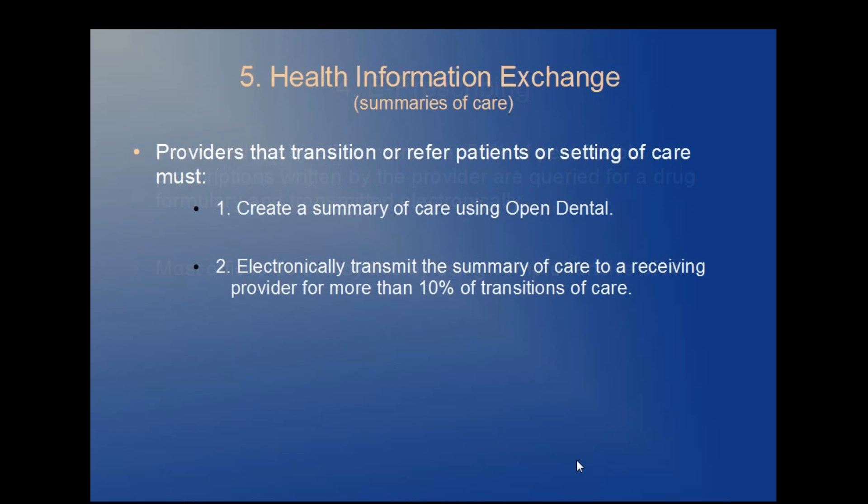Objective five: health information exchange, or summaries of care. Providers that transition or refer patients to another provider or setting of care must: one, create a summary of care using Open Dental, and two, electronically transmit that summary of care to a receiving provider for more than 10% of transitions of care and referrals.